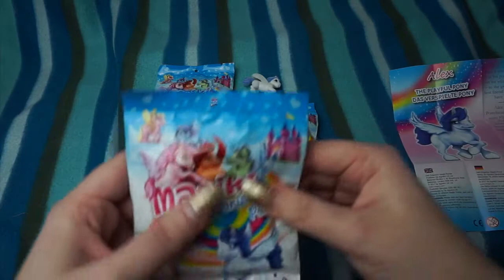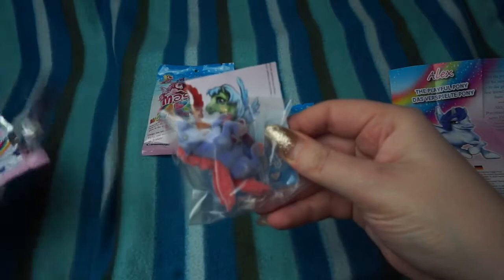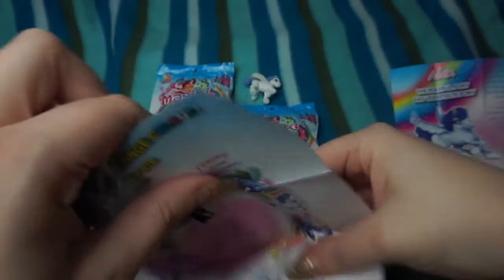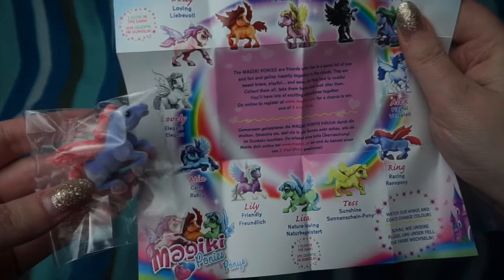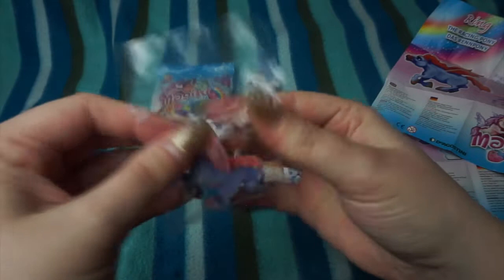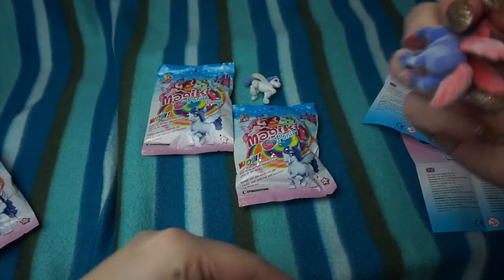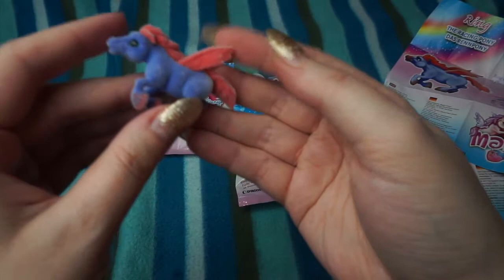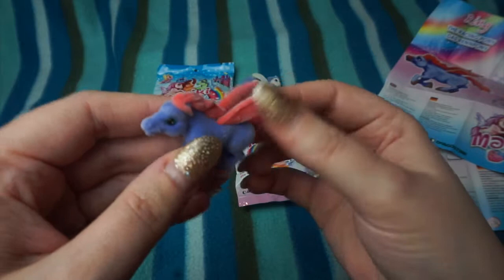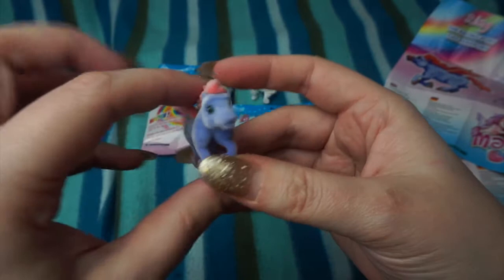Let's open another one and we've got someone new. This one is Ring the Racing Pony. Ring is a boy as well — or a stallion — and he's got a sort of bluish-purple body with red wings, a red mane and tail, and red hooves as well. So he's cool.